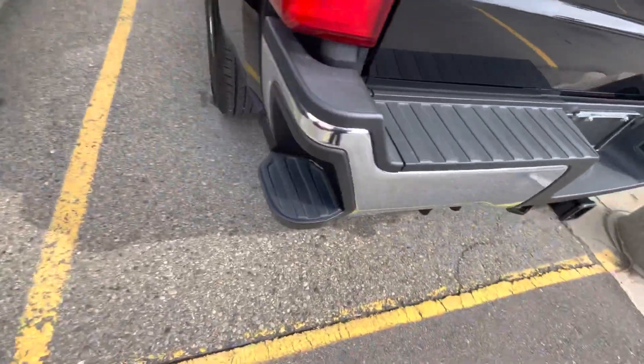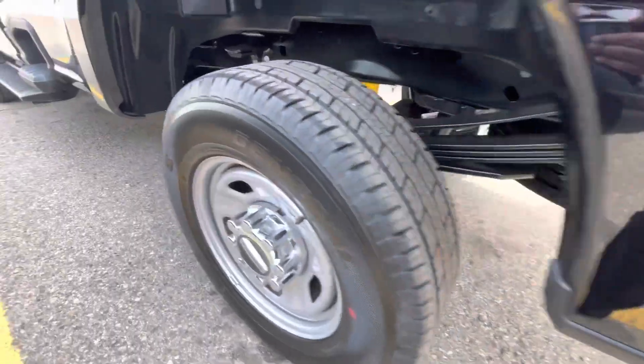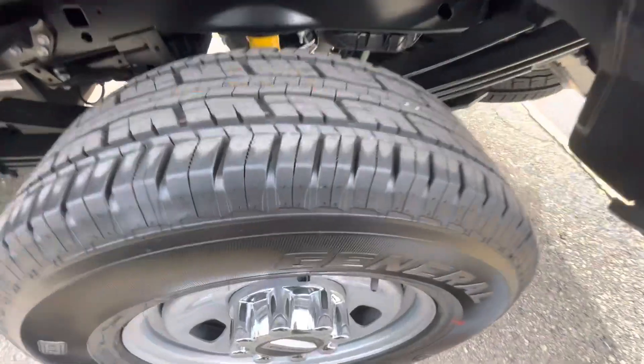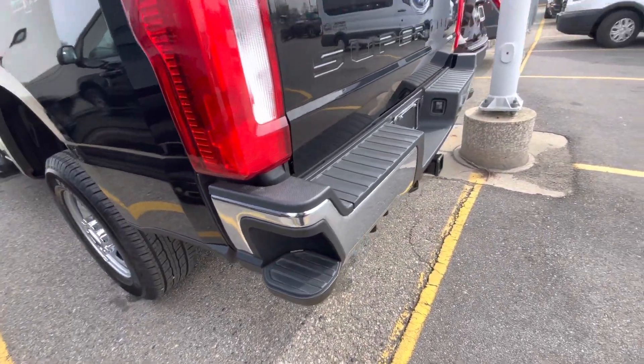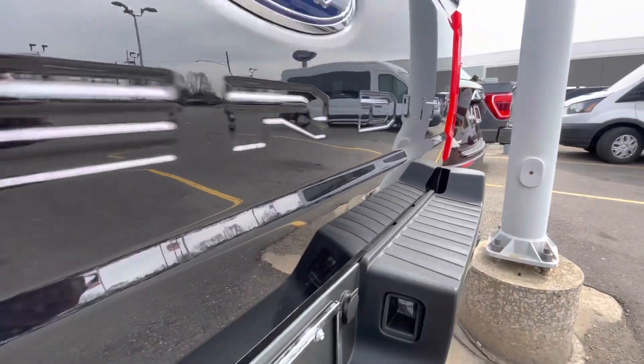Standard on all F350s and F250s, you have side steps all around the truck, so you don't have to put your foot on the tire anymore. You can climb from the back or from the side, whatever's easier for you.